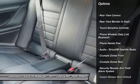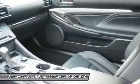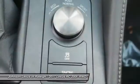Traction control, stability control, power steering, cruise control, trip computer, clock, compass, power brakes, tachometer, rear floor mats.